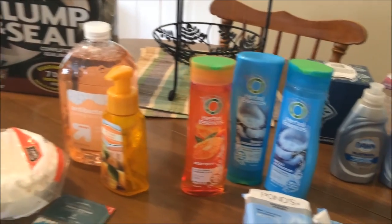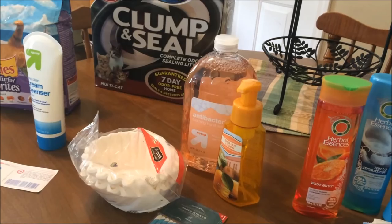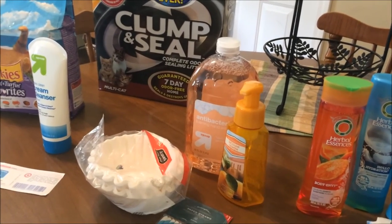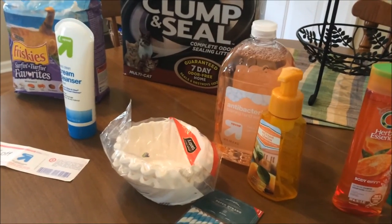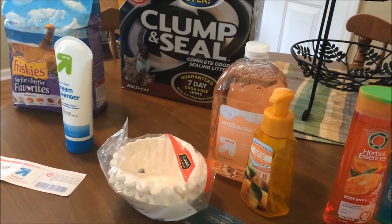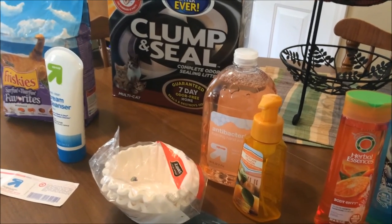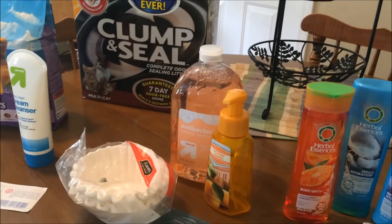I hope this helps you see how you can save money on your everyday household essentials at Target and also at the grocery store. If you have any questions, I would be happy to help you and answer your questions in the comments below. Thanks so much for watching — if you enjoyed this video, give it a thumbs up, and I will see you next time. Bye!